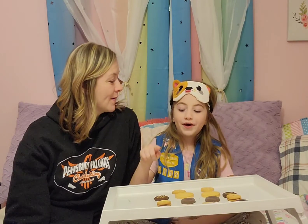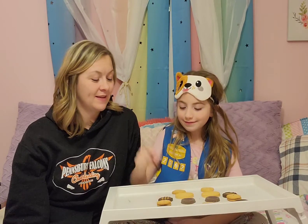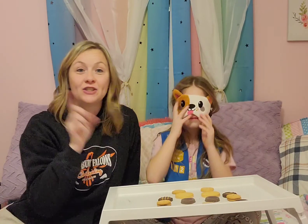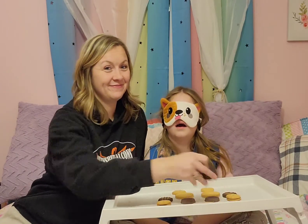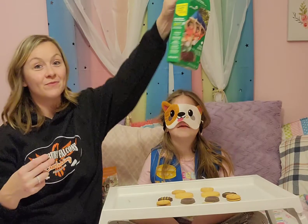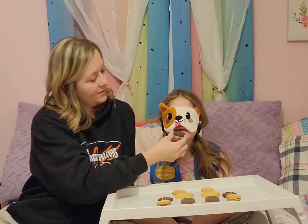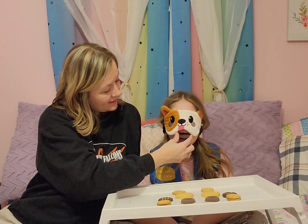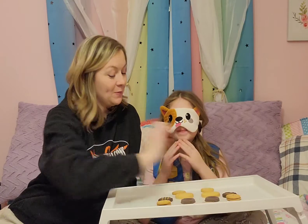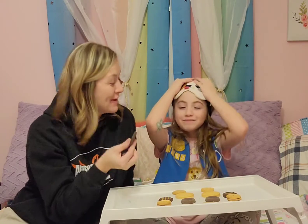Pull your blindfold down. We are ready for cookie number two. Do not give me the coconut. I promise I won't. Take a bite with your teeth. What cookie do you think it is? I think it's a mint. It is. These are my favorite — Thin Mints.